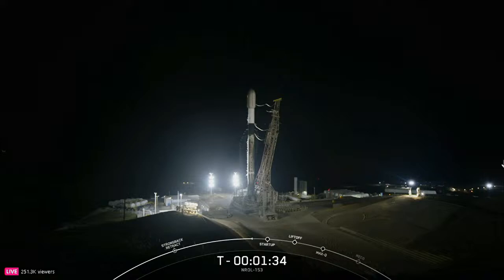The Falcon 9 rocket on your screen is now loaded with 1 million pounds of fuel and oxidizer. In about 25 seconds from now, we should hear the call out that Falcon 9 is in startup, which is when the vehicle's autonomous flight computers will have taken over the launch countdown.